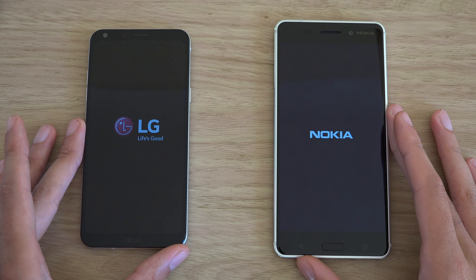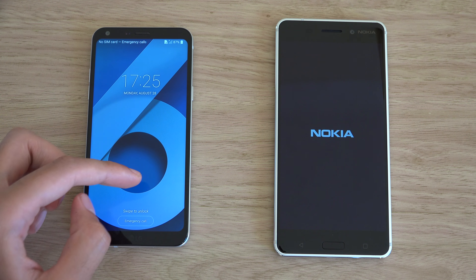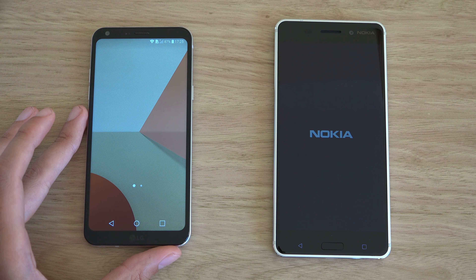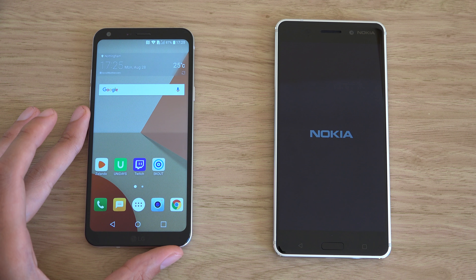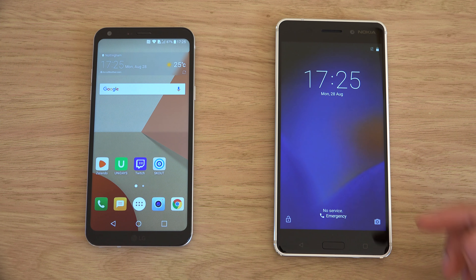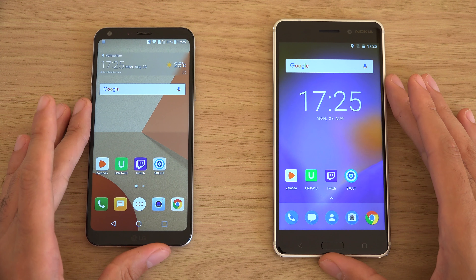It looks like the Q6 is going to beat the Nokia when it comes to the boot up. Nokia is very slow nowadays when it comes to boot up, maybe because they keep underpowering the devices, but nevertheless we can have a look at how they do compare.